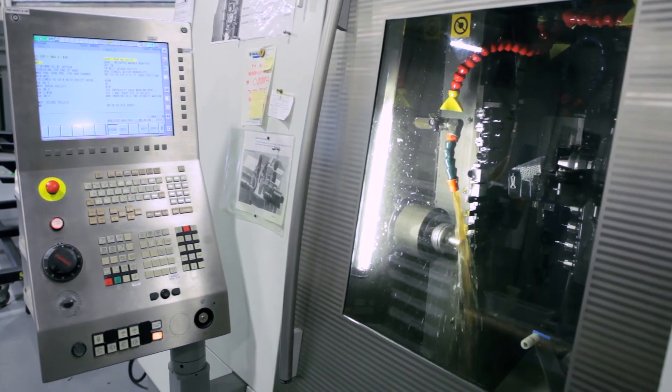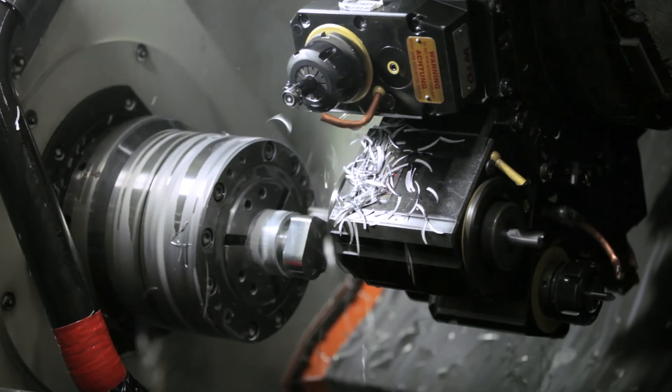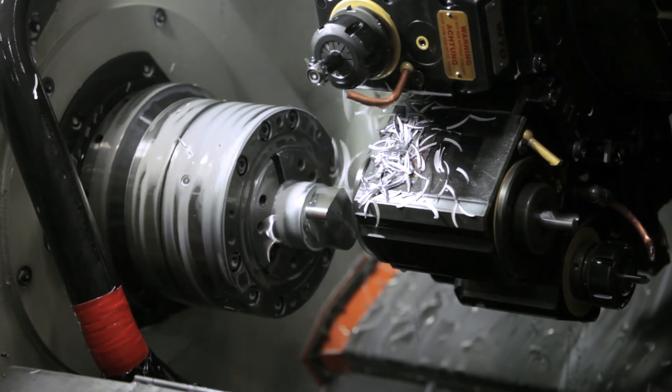We control the manufacturing of our metal parts, where screw machines and specialized CNC turning centers fabricate our components using custom-designed automation for lights-out operation.